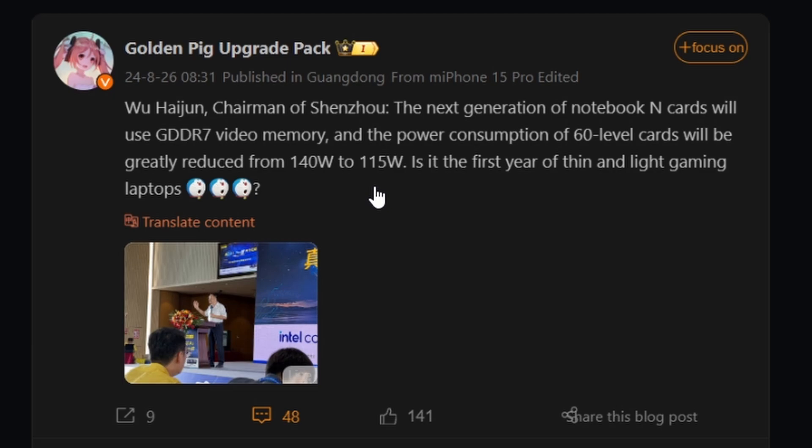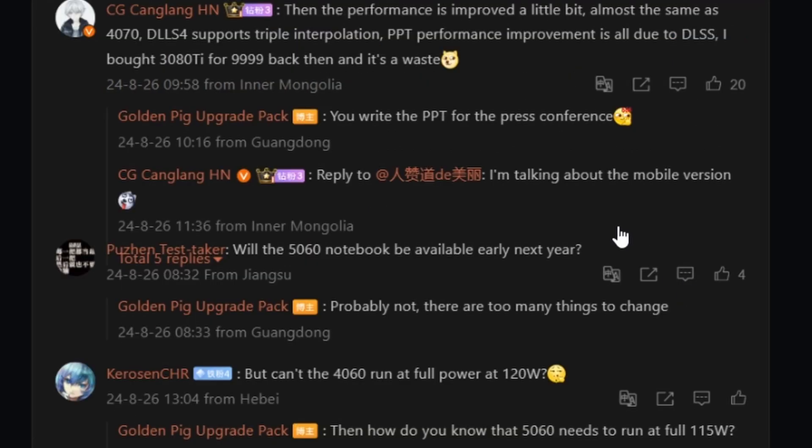Hopefully, it won't be like the 4060 and 3060 performing nearly the same. I'm guessing this time NVIDIA will provide some generational performance gain while also being more efficient. As for availability, the forum post asked whether the 5060 notebook would be available early next year, and the answer was probably not — there are too many things to change. The 5060 GPU might not launch until mid-2025 or even later 2025.